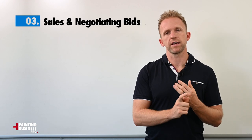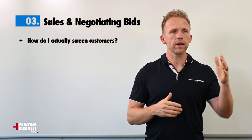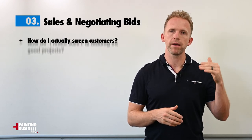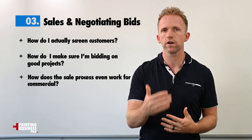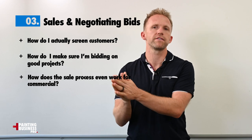We're going to go into sales and negotiating bids — how do I screen customers, how do I make sure I'm bidding on good projects, and how does the sales process actually work for commercial? Because it's completely different from residential.